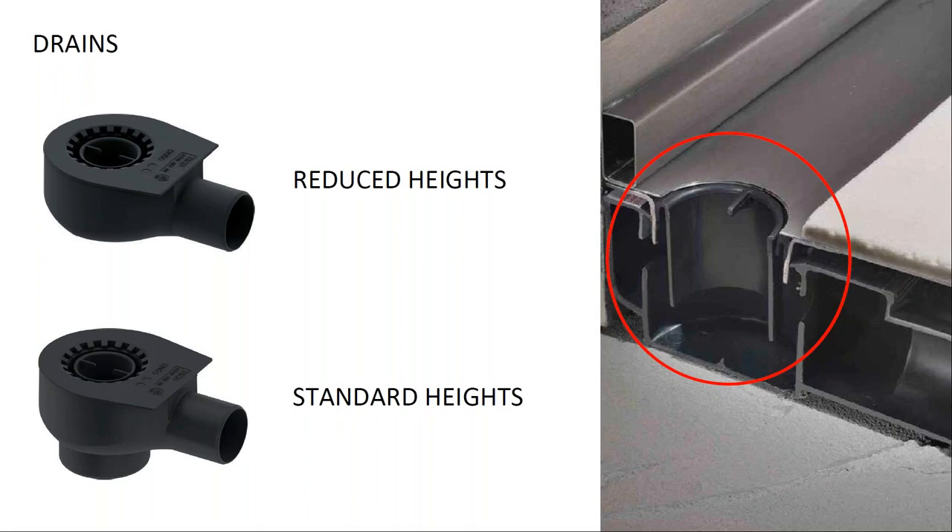The drain is a critical component for two reasons: first, the discharge flow rate — when large shower heads are used the drain must evacuate water effectively. Second, the waterproofing membrane must ensure a watertight seal between drain and floor, withstanding temperature fluctuations over time. The RARA system is equipped with drains with a flow rate of no less than 45 liters per minute, so practically any shower head can be used without overloading the drain.